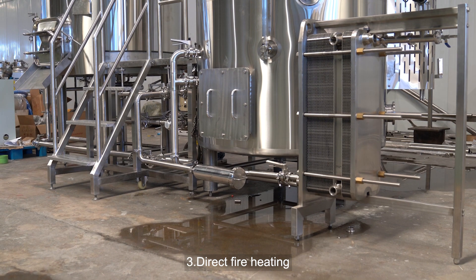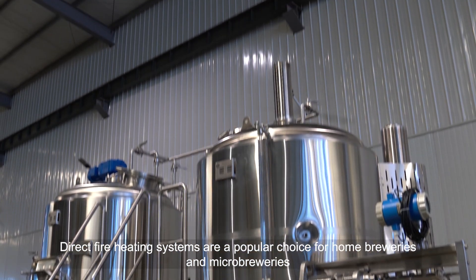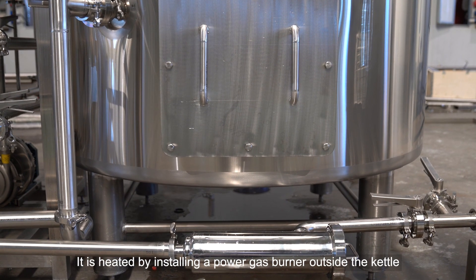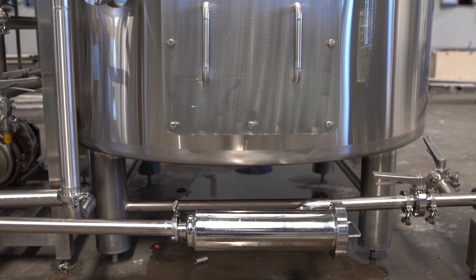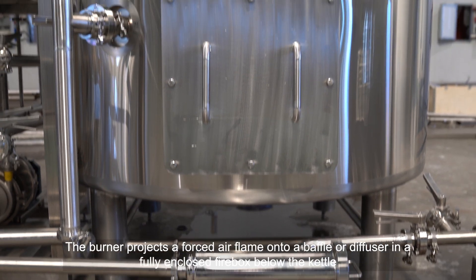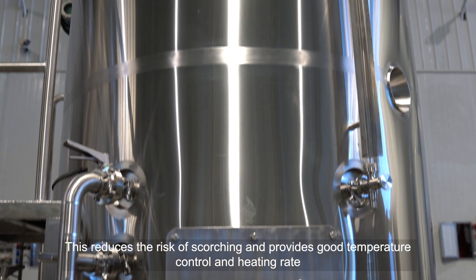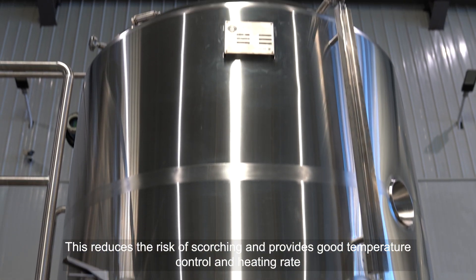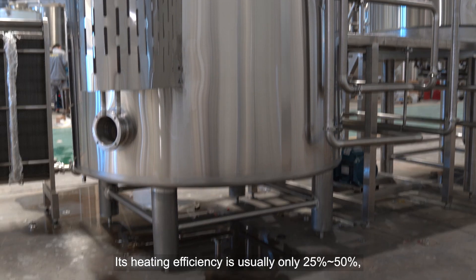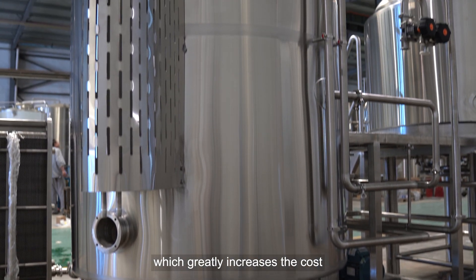Direct Fire Heating: Direct fire heating systems are a popular choice for home breweries and microbreweries. It is heated by installing a power gas burner outside the kettle. The burner projects a forced air flame onto a baffle or diffuser in a fully enclosed firebox below the kettle. This reduces the risk of scorching and provides good temperature control and heating rate. However, its heating efficiency is usually only 25%–50%, which greatly increases the cost.